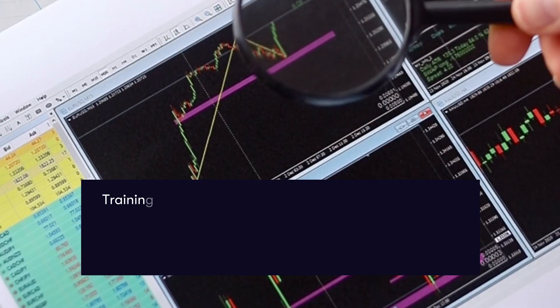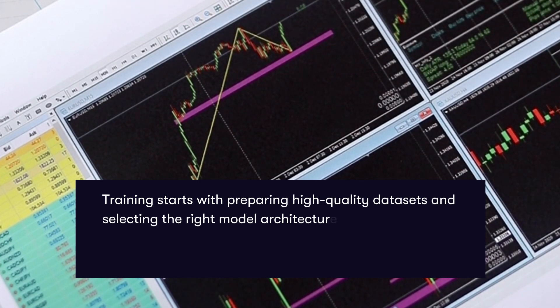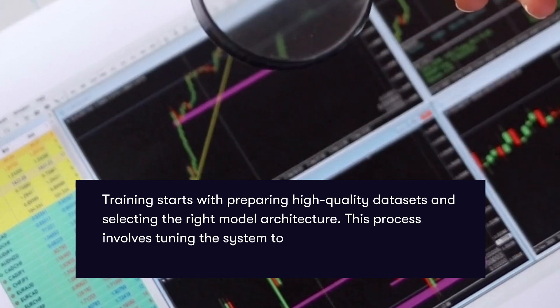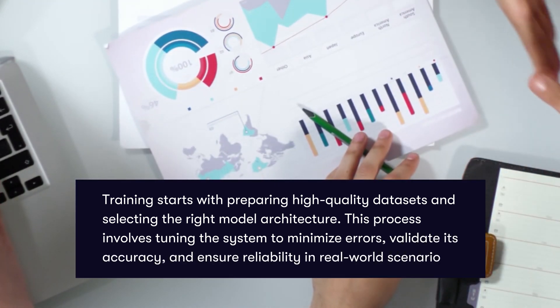Training starts with preparing high-quality data sets and selecting the right model architecture. This process involves tuning the system to minimize errors, validate its accuracy, and ensure reliability in real-world scenarios.